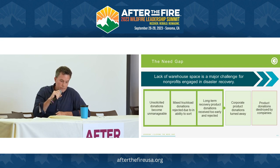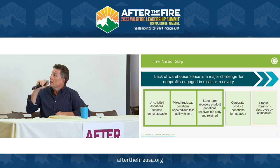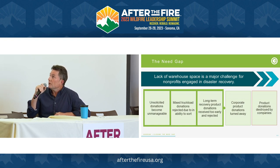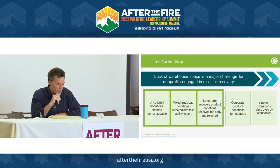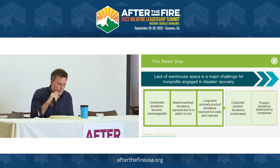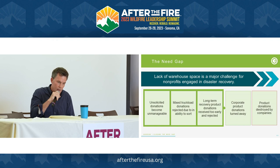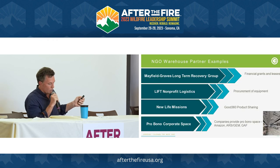There is $3 trillion worth of product available. The goal is to reduce that 60% landfill rate and get goods into the hands of survivors faster. The major challenge we've found is warehouse space. You don't have the capability to bring in truckloads of product or the ability to sort it, which makes unsolicited goods unmanageable. Long-term recovery products received too early get rejected. For corporate donors, if you don't have warehouse space, they can't give it to you — so they throw it away.